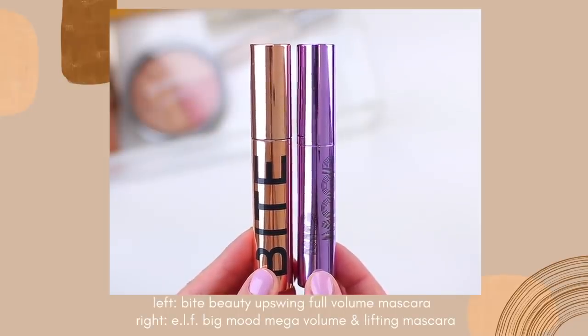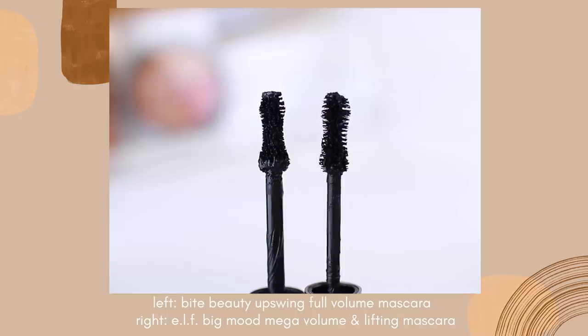The wands are even more similar than I thought they were going to be — they're both large oversized hourglass-shaped wands. The difference is the ELF wand has longer bristles, so I feel like you don't get the intense clumping that you get with the Bite Beauty Mascara. It almost does a better job at separating the lashes — you still get volume and length and drama, but it's not clumpy drama. I'm someone who doesn't necessarily mind clumpy lashes, but I know that is the reason why a lot of people don't like the Bite Beauty Mascara, so if you want a very similar effect with less clumping, definitely try the ELF Big Mood.